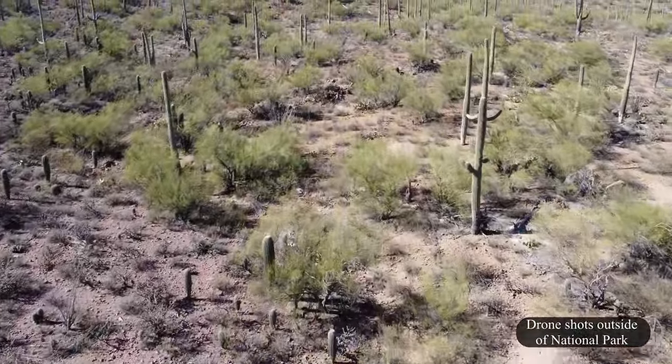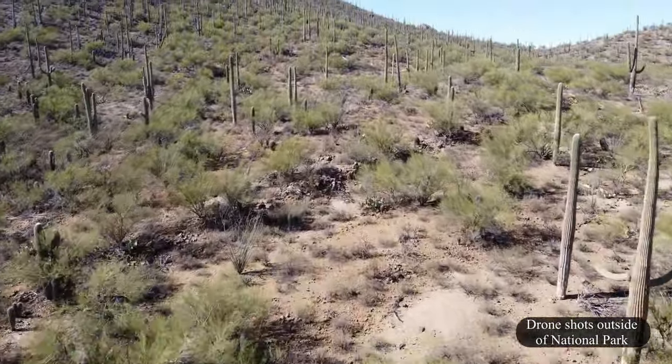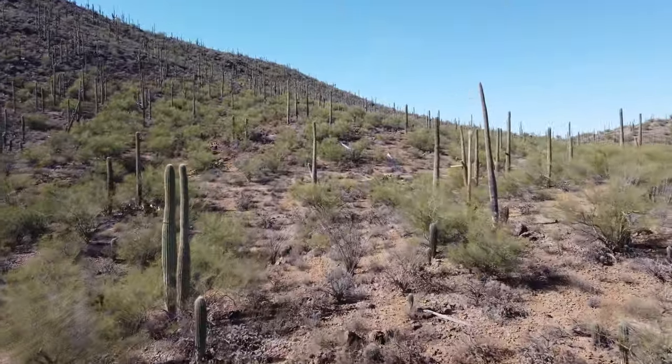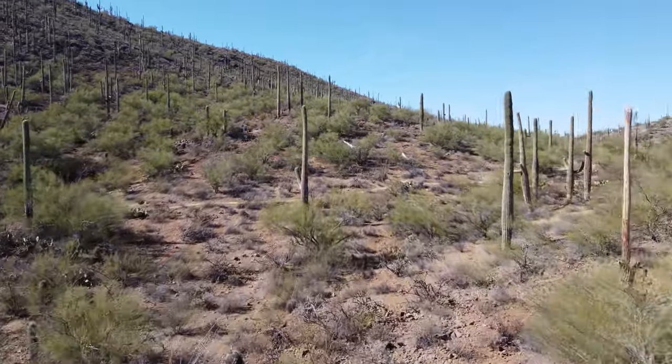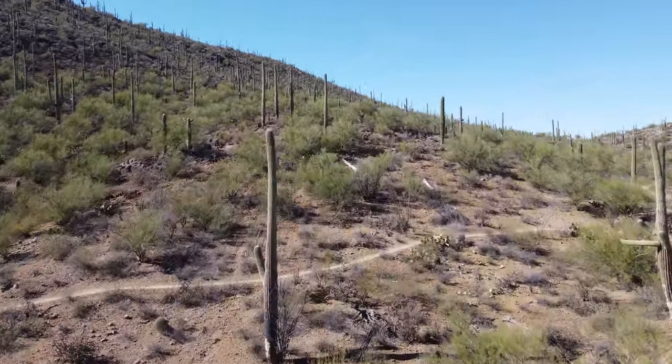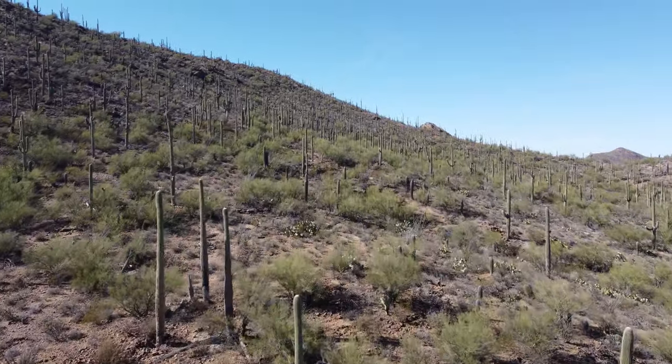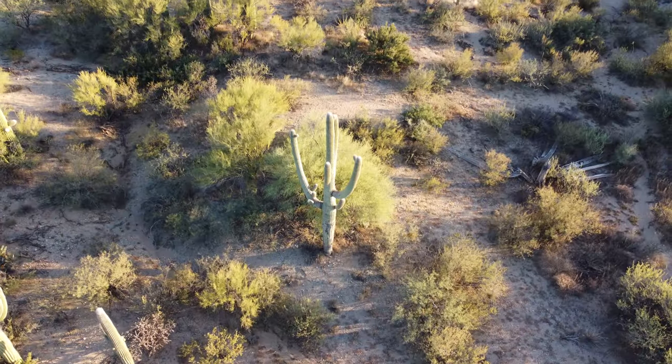Flanking either side of the city of Tucson, Arizona, a small but vital part of the Sonoran Desert is preserved as Saguaro National Park. The Saguaro cactus is a universal symbol of the American West, but these majestic plants are found in only a small portion of the U.S., and they exist in a particularly high concentration here in the park.